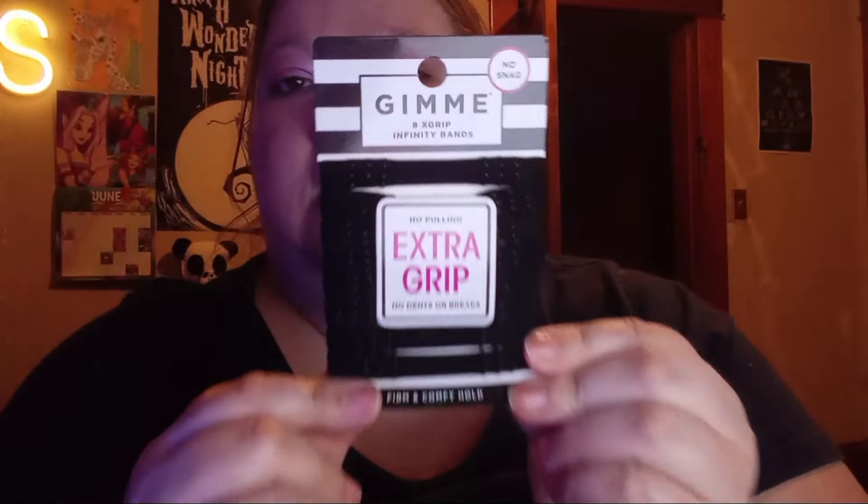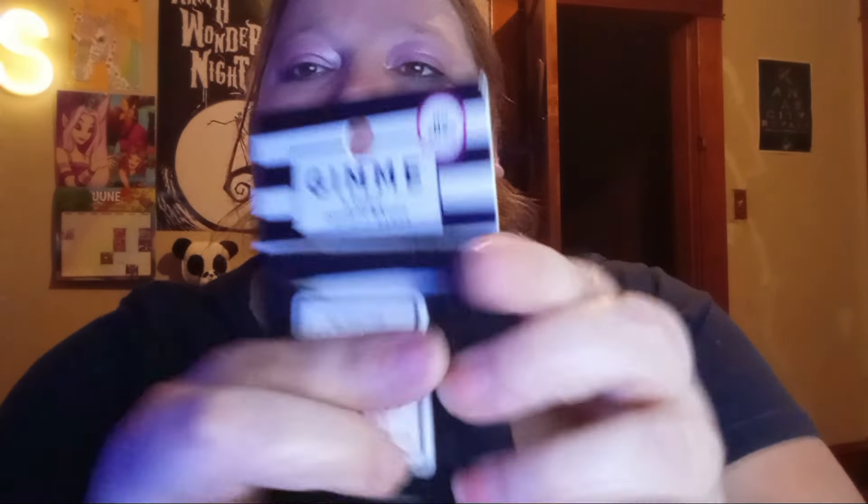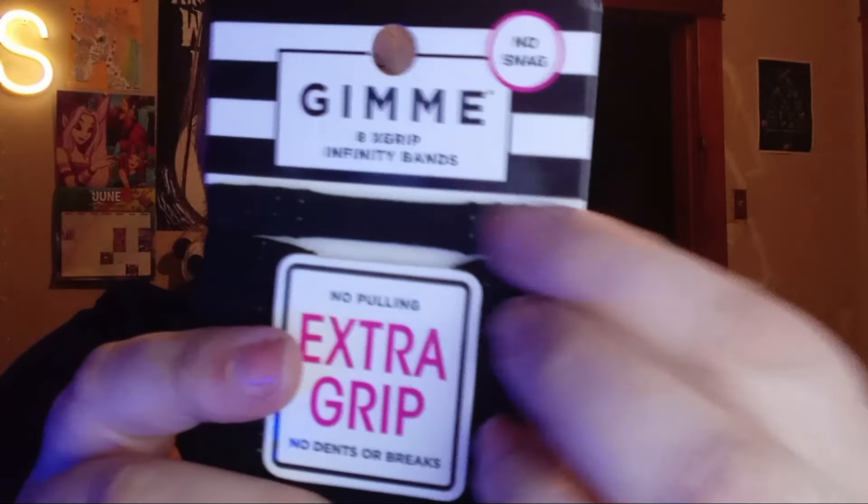I've seen these Gimme hair bands — they're extra grip and they've got the little grippies on them. Gimme is a name brand, though I'd never heard of Gimme until just now. It says 'no snag' on it.